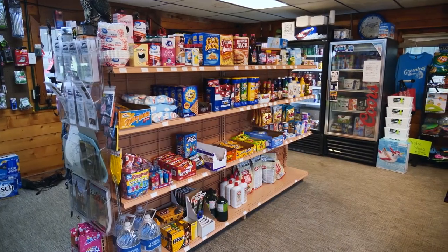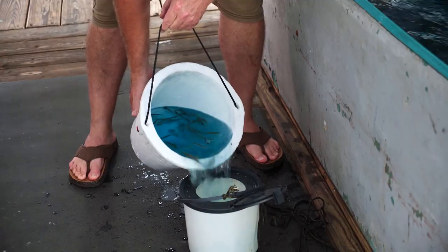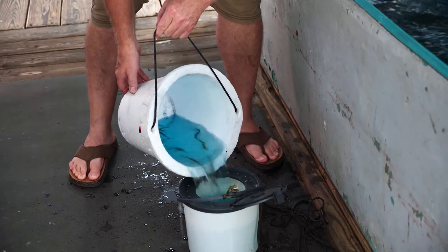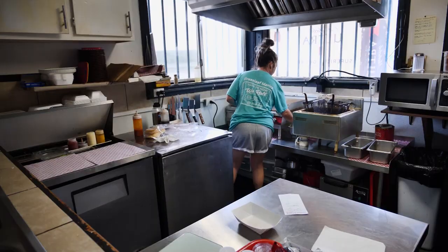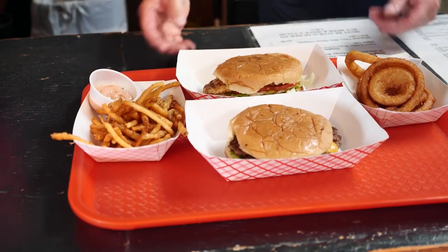The marina store also has all kinds of camping and fishing supplies — soda, minnow buckets — and they also sell bait. But more importantly, the grill serves up breakfast items like biscuits and gravy and breakfast burritos, to name a few. And they also serve lunch.